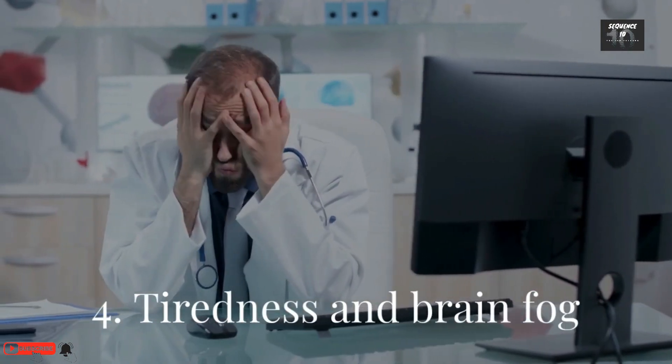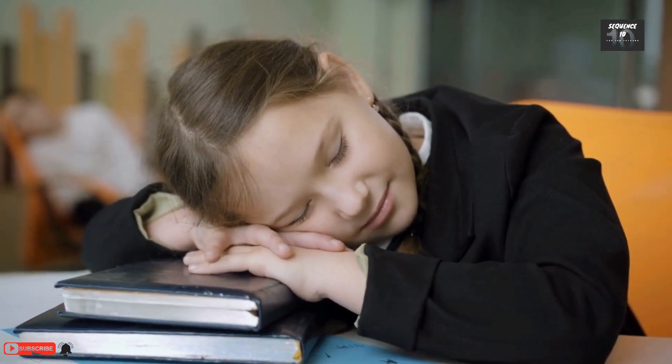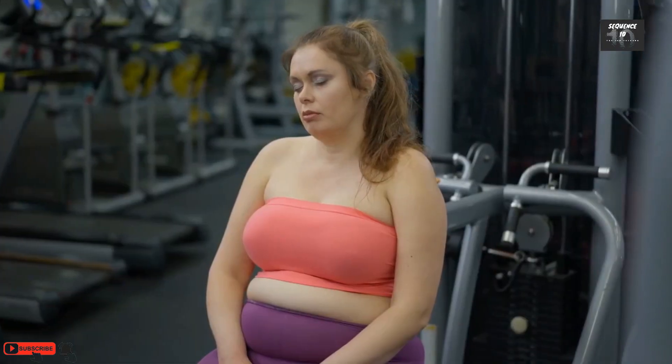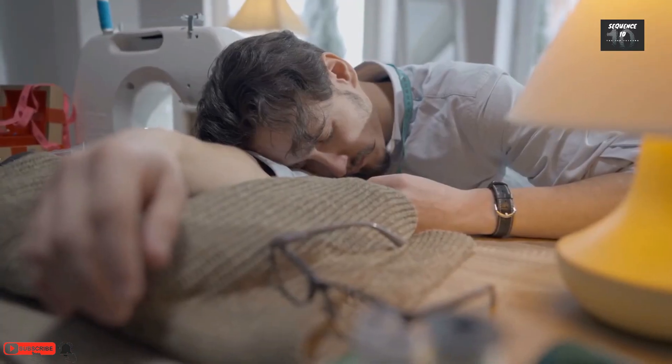Number 4: Tiredness and brain fog. When your kidney function dips, toxins build up in your blood, which can make you feel tired and struggle to concentrate. Also, CKD can cause anemia, or lack of red blood cells, which can cause tiredness too.